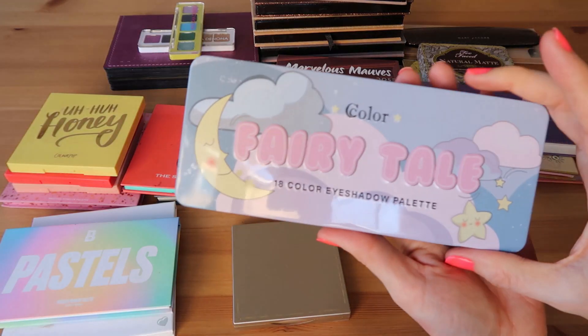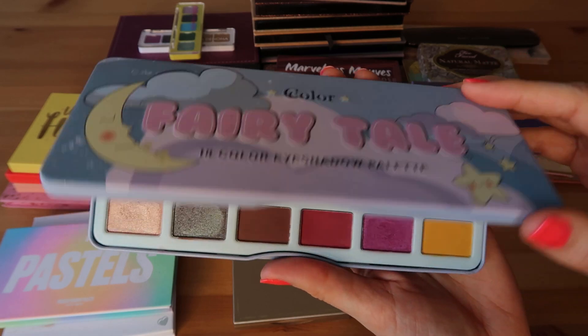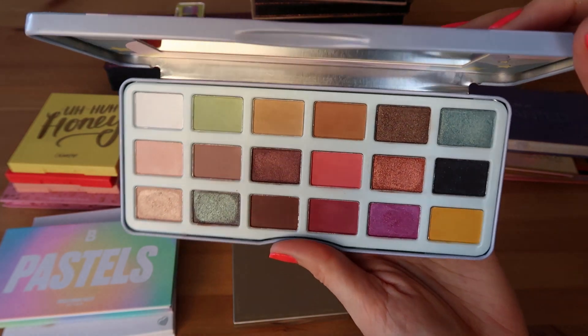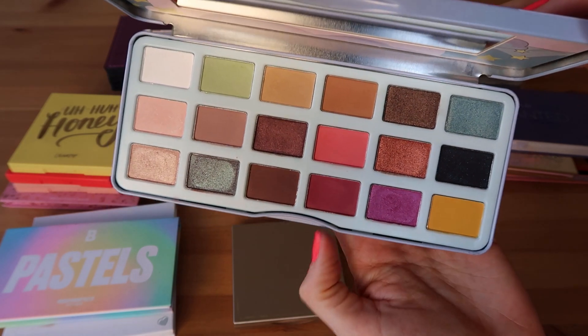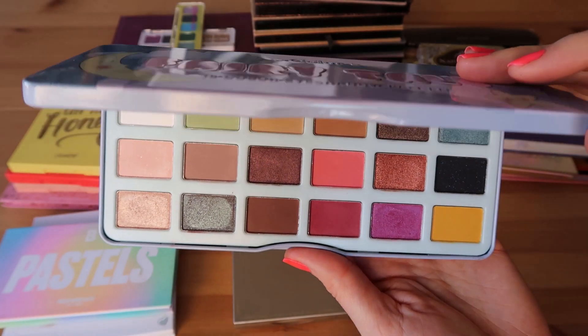This next one is the Sea Color Fairy Tale palette. This is brand new to me — I was just given this by a friend. It's one of the Too Faced Clover palette dupes, I believe, and I have not worn this on my eyes yet. But I'm excited to try it out especially now that we're in spring — it's a really fun soft color story with lots of pops of color, which is right up my alley.